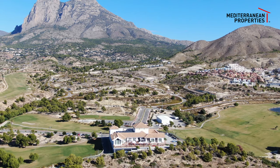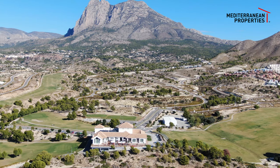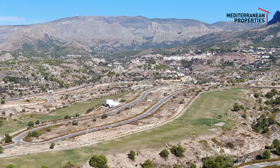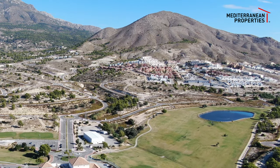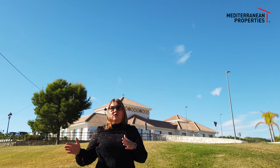As you can see around me, we've got the mountain behind us here, which is the Puig Campana. You've got the village of Finistrat at the top, and then you've also got a lot of new builds over the other side here that have been building for the last five years.